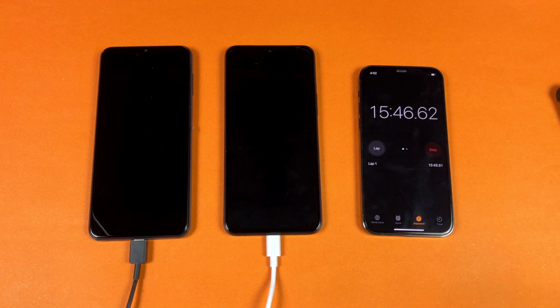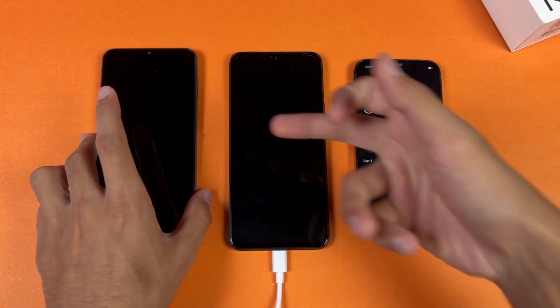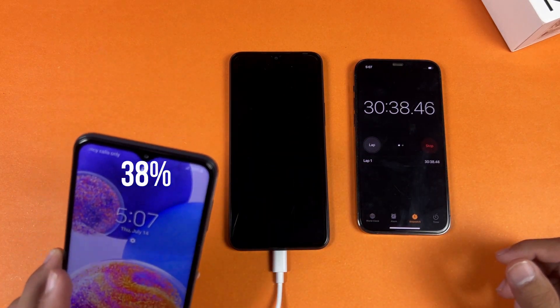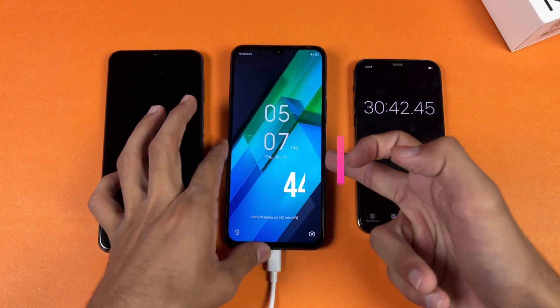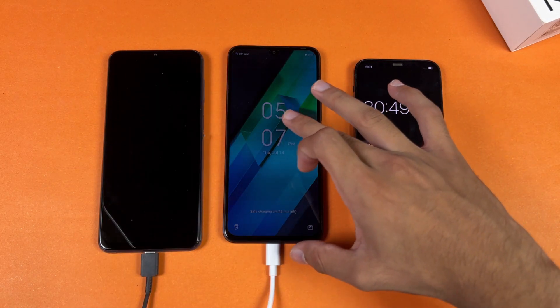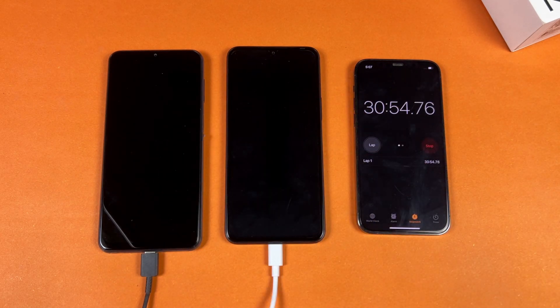Now I'll see you at the 30-minute mark. Okay guys, I'm back after 30 minutes. On the A23 we have 38% battery while on the Infinix we have 44%. So 44% is charged in 30 minutes on the Infinix Note 12, while the Samsung is at 38% in 30 minutes.